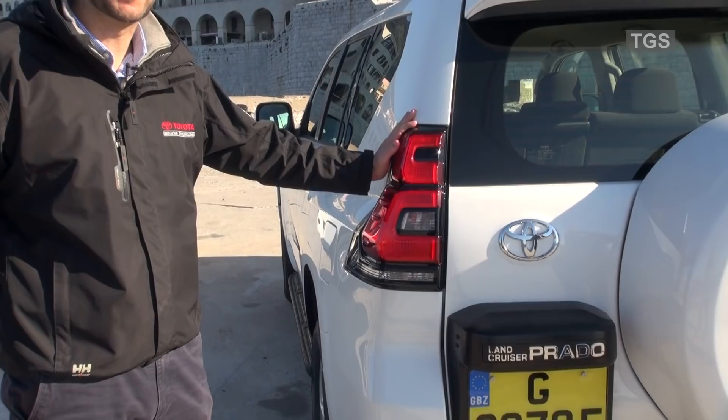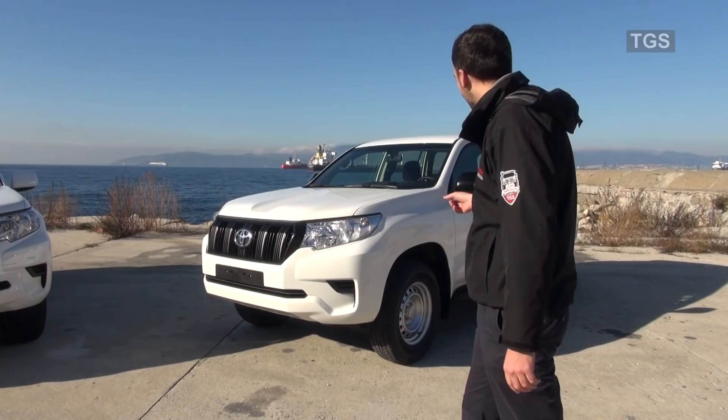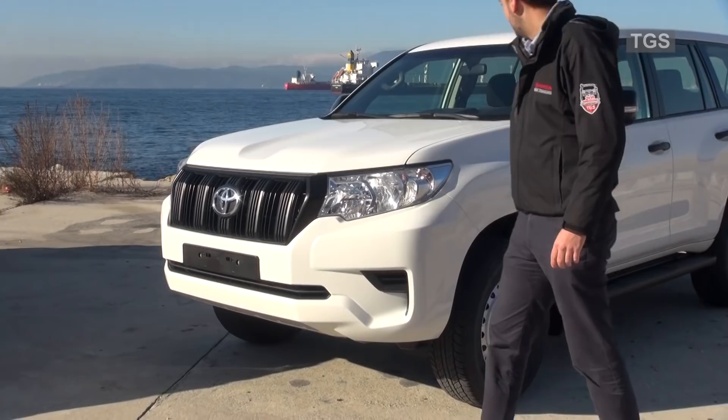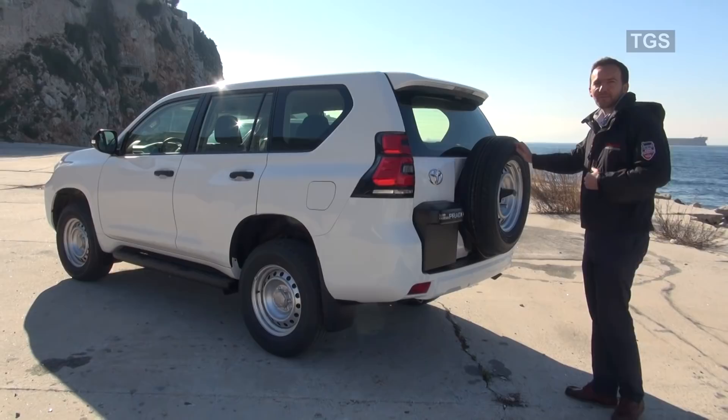So we've been looking at the 2018 TXL, which is the one parked here, but today we also have the TX model to the right of it. On this model, you can see it has a black grille, black plastic mirror covers, and steel wheels. And if you come around the back, this vehicle comes fitted with a full-size spare wheel attached to the rear door.